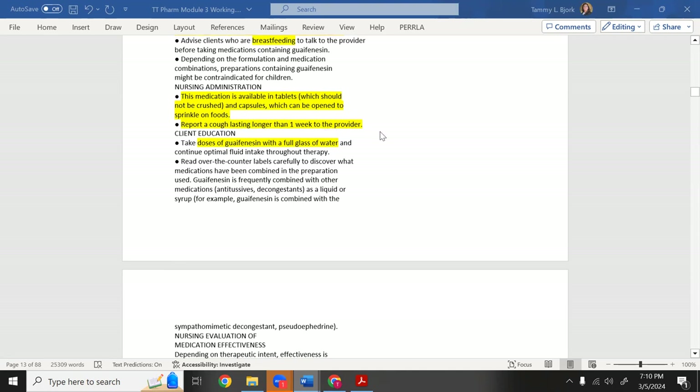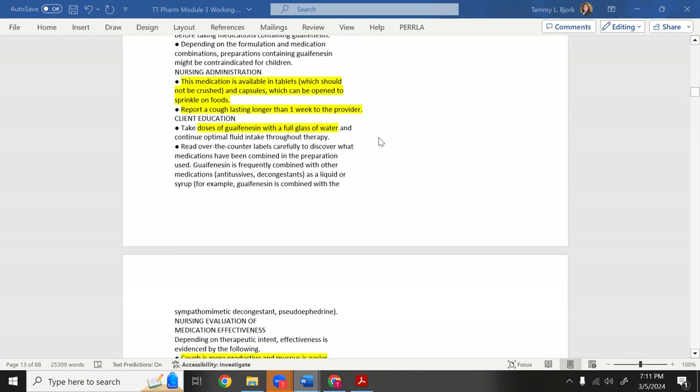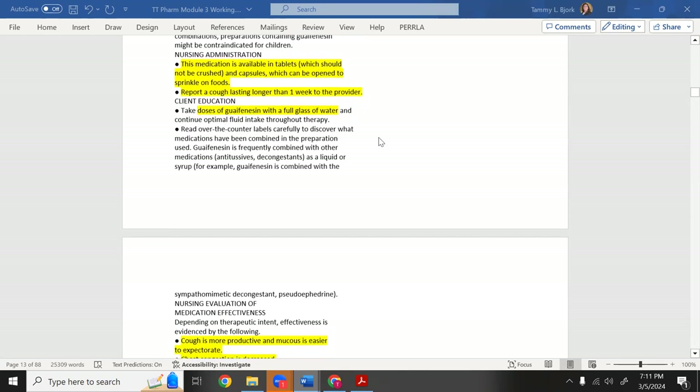Report a cough lasting longer than one week to the provider. A persistent cough can indicate something serious — a clinical example: a man thought he had allergies for about a year; when the cough became severe enough to see a doctor, he was diagnosed with stage four lung cancer. Always get a persistent cough evaluated.